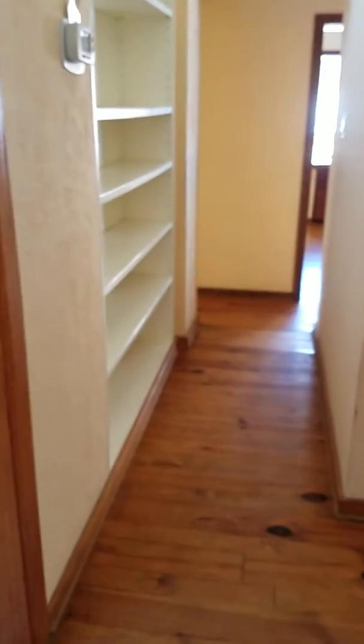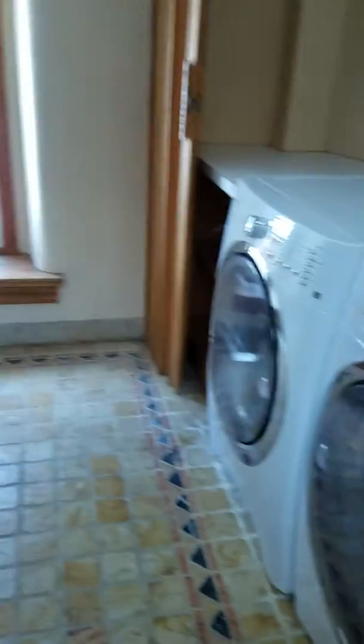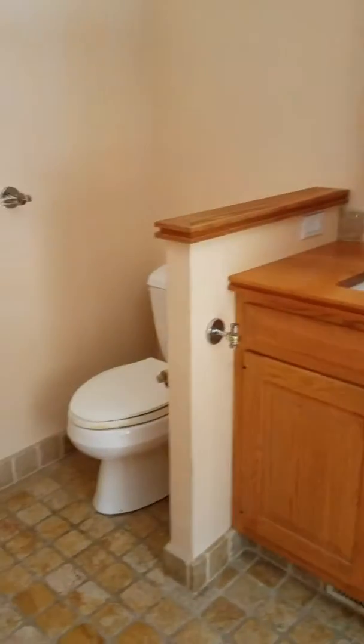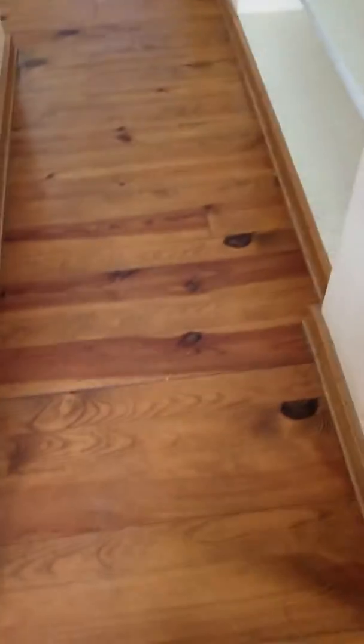This way leads to the master. The first entry here is the laundry area with a shower and sink. Coming back out into the hallway, it dips down a little bit right here.